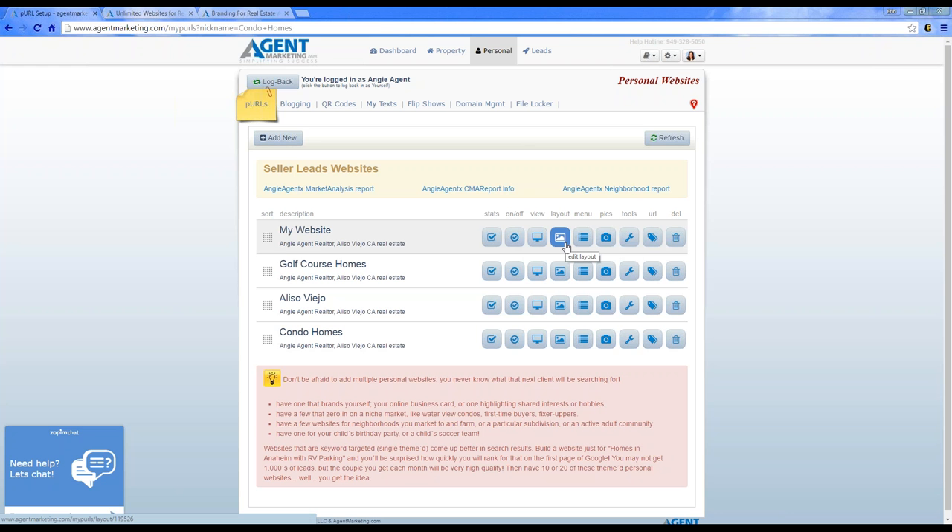The nine templates give you a different look for each website. Here you'll see the menu button — it gives you customization for the tabs, turning pages on or off, adding pages you want, and creating your IDX search on all of these.